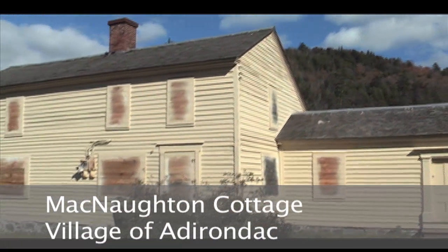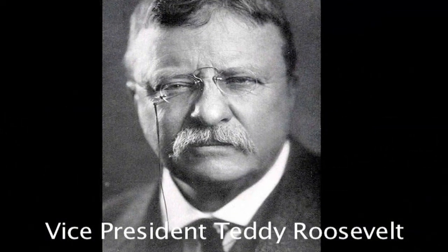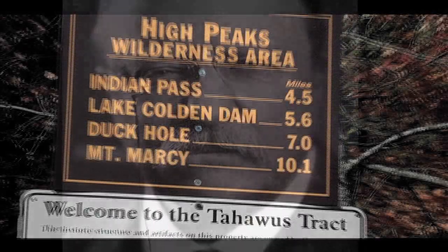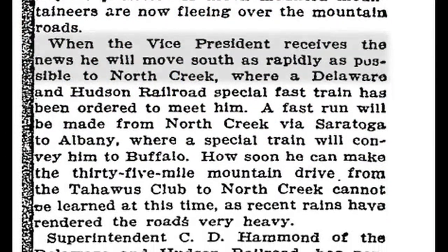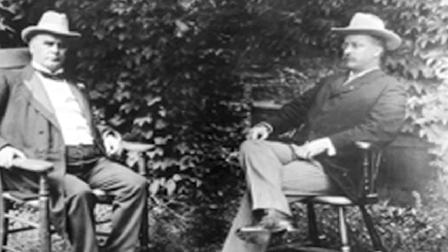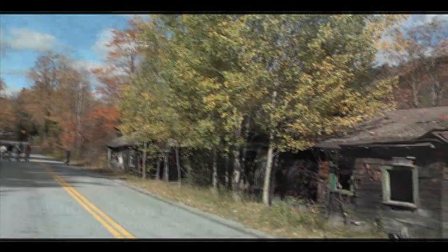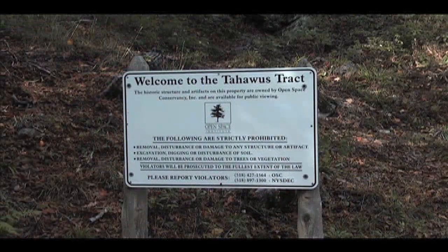It was when Roosevelt was here in 1901 that McKinley was assassinated and Roosevelt went to Buffalo. This is actually from the New York Times, from the day before they found him, talking about not knowing where the president is. The nation knew McKinley was dying and that the vice president would become president, but he didn't know it yet. This is one of the few places in the United States that's actually been a ghost town twice — abandoned in 1856 and then again in 1963.